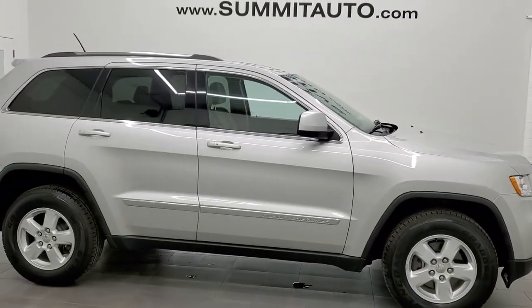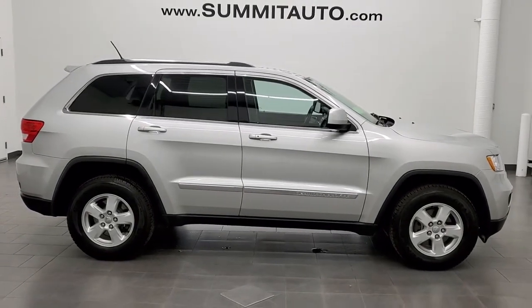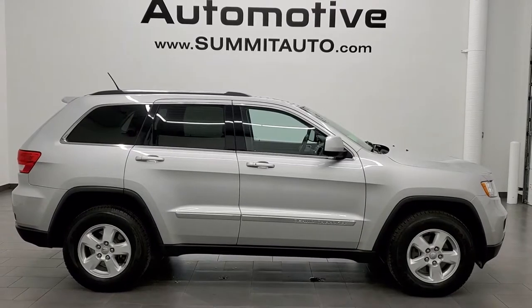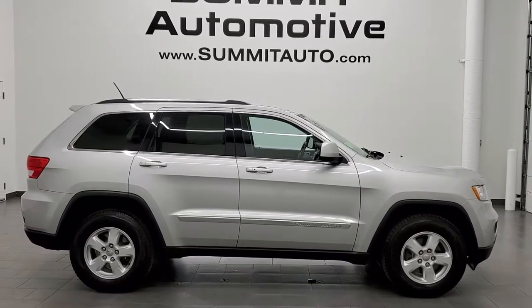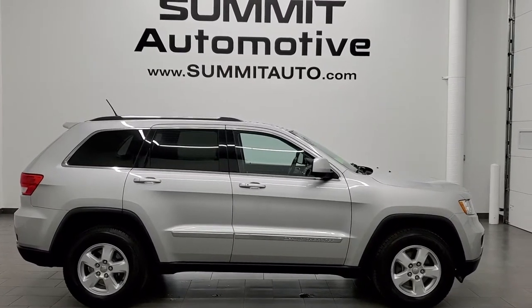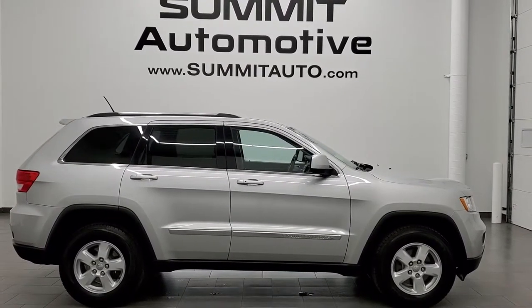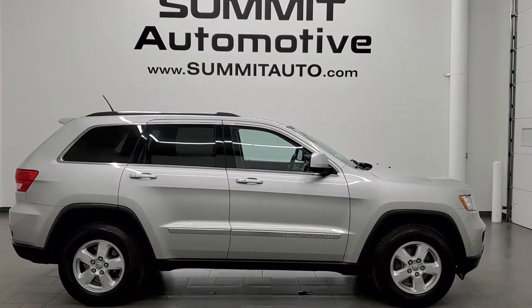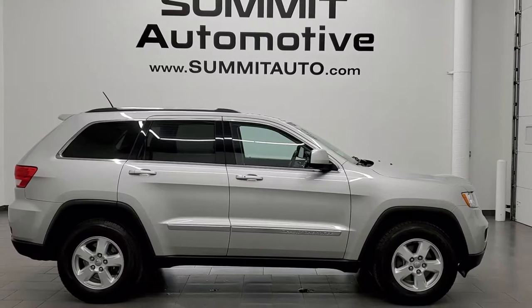To see more pictures of this Jeep Grand Cherokee or any of our other 450 new and used cars, trucks, SUVs, minivans, Wranglers, Grand Cherokees, Cherokees — you name it, we got it. Go to summitauto.com for full pictures and descriptions of every single vehicle from two locations. For more HD videos, go to youtube.com/summitauto. Remember to like, subscribe and share.